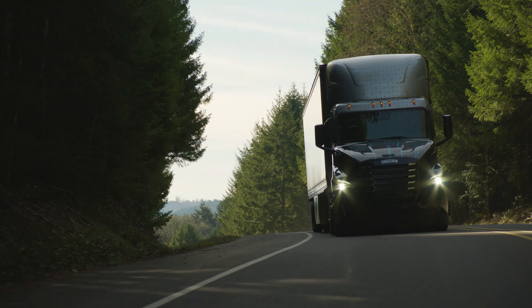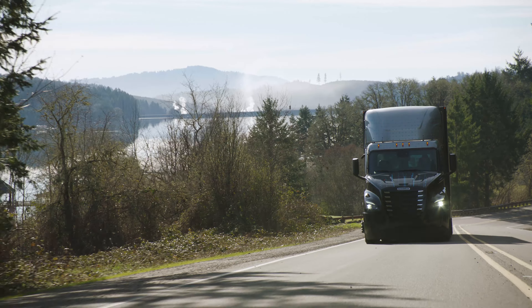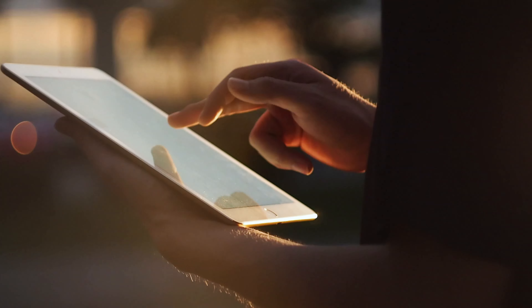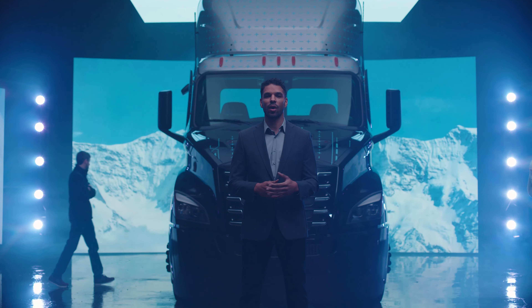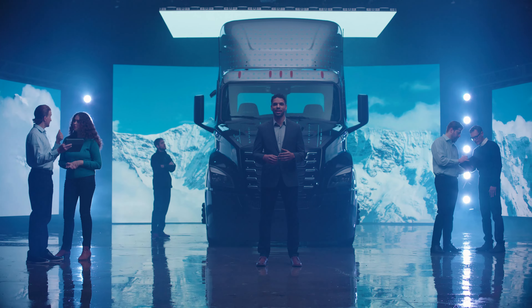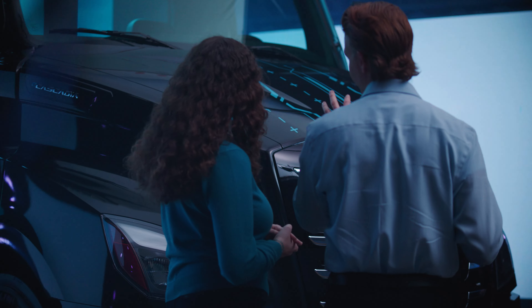When you go electric, starting off on the right foot is essential. That's why every eCascadia comes standard with industry-leading expertise. Detroit E-Consultants are the people in your corner. Before you even get moving, they're ready to show you the way. They guide you through every part of the electrification journey — from truck spec-ing and route planning, to utility integration and site design. They do it all so you can start strong, grow smart, and make a smooth transition to what's next.